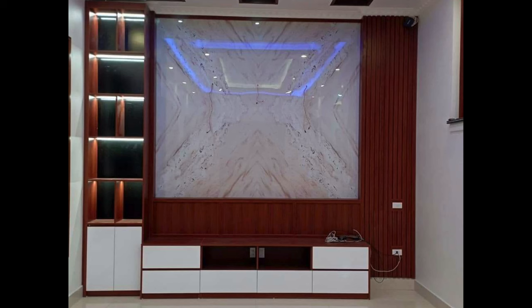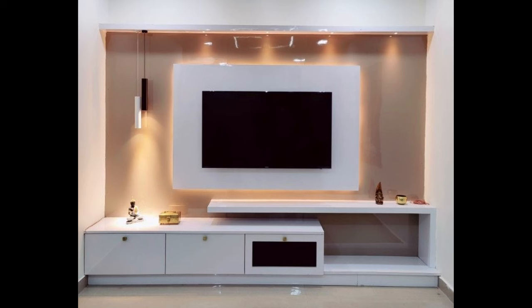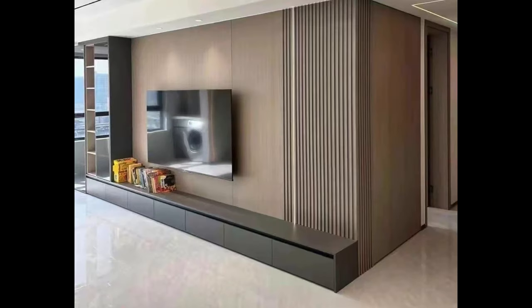Scandinavian Style TV Stand. Slightly offbeat yet functional, this Scandinavian style TV stand features two drawers and two sliding doors that open to reveal shelving. A great minimalist console to hide away all your TV's attached devices.